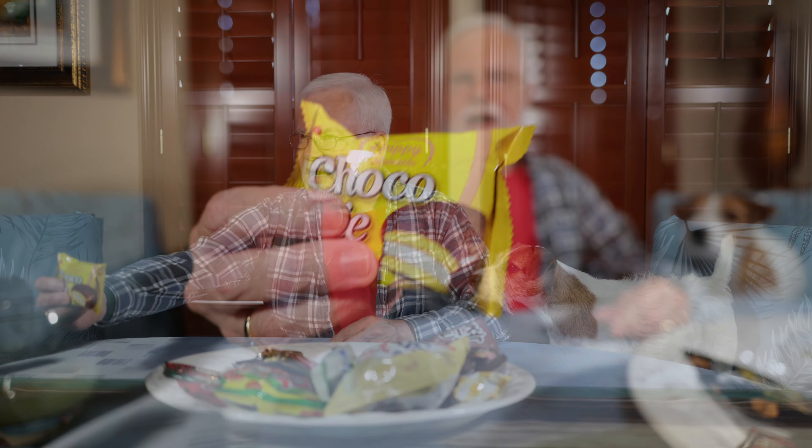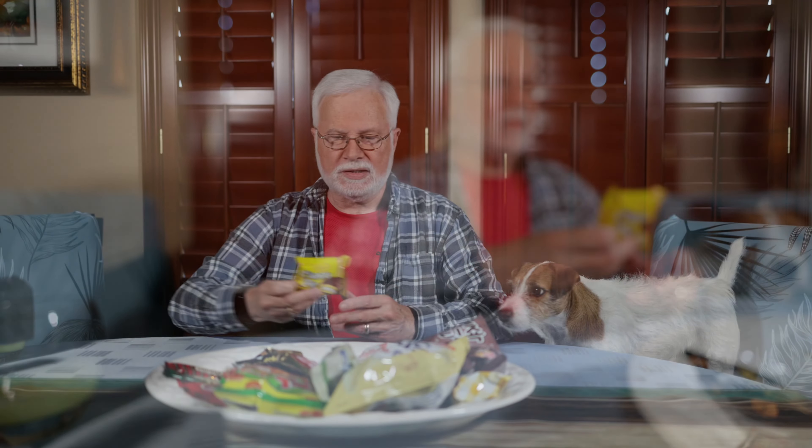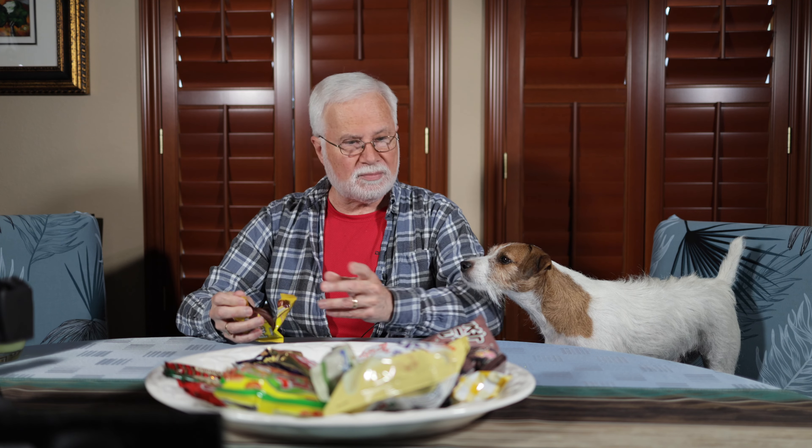We're going to look at some treats. Let's start with this — Choco Pie. I would imagine that this is like a moon pie, like a mini moon pie. I'm going to make a mess here.